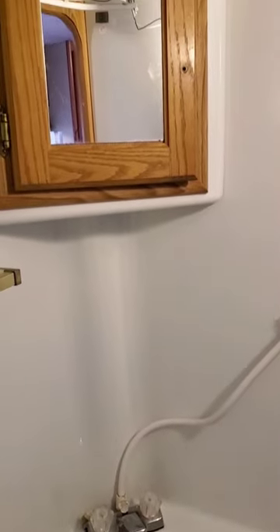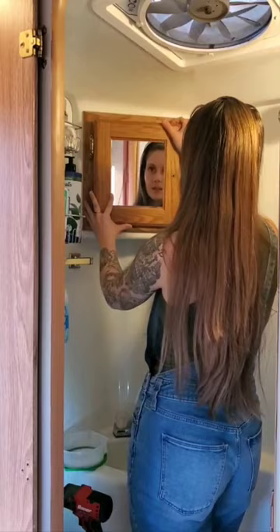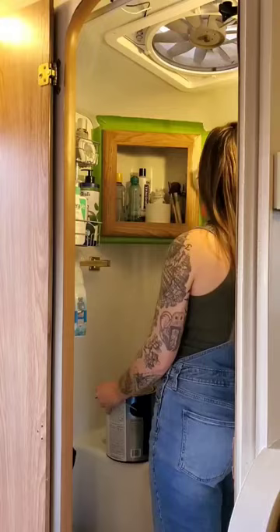I thought it was time for a little renovation update, so I'm going to show you how I painted this cabinet front in our wet bath. On the subject of wet baths, I was unsure how I would feel about having one — I've never heard anyone really say anything good about them.